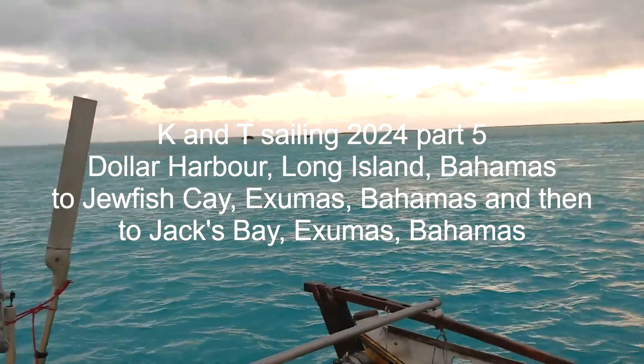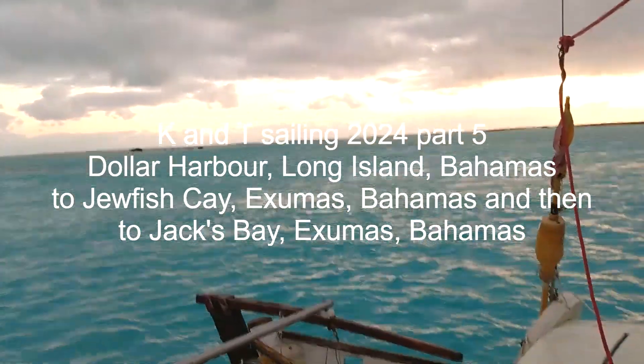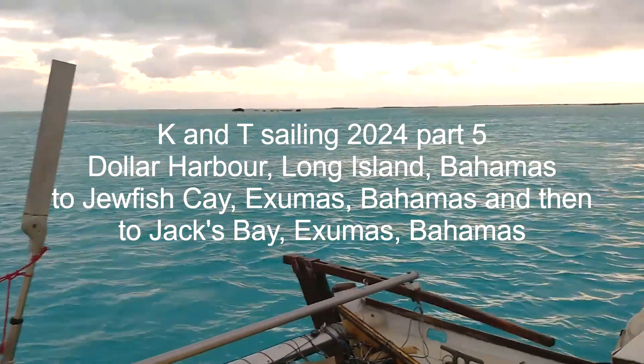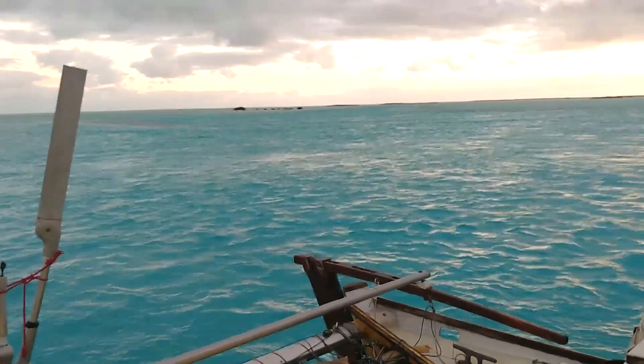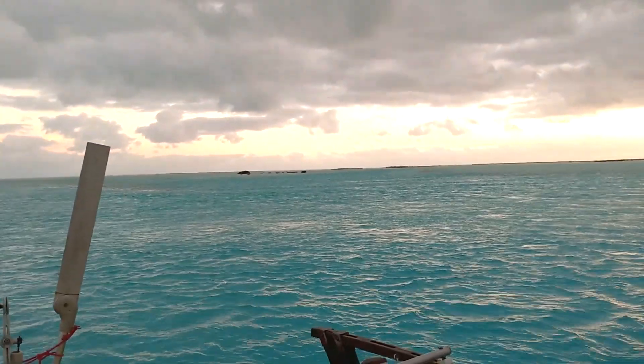It's Saturday the 10th of February 2024. It's 6:18.